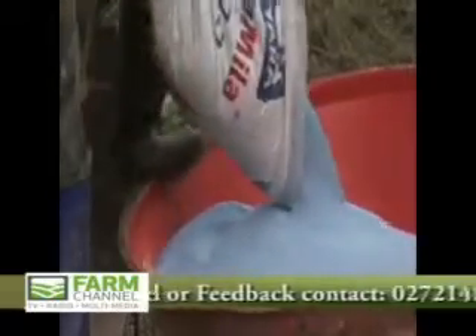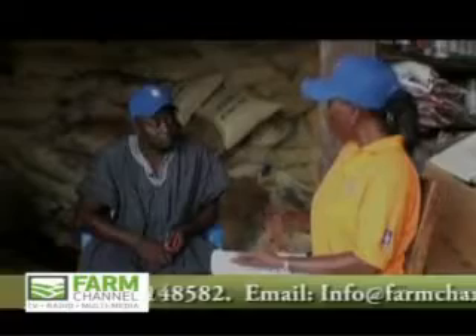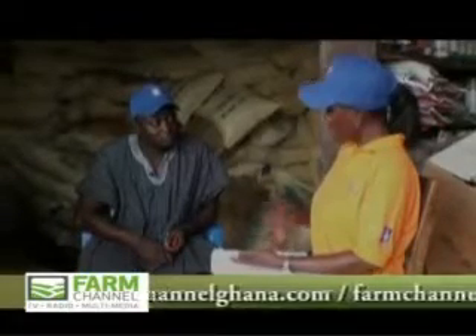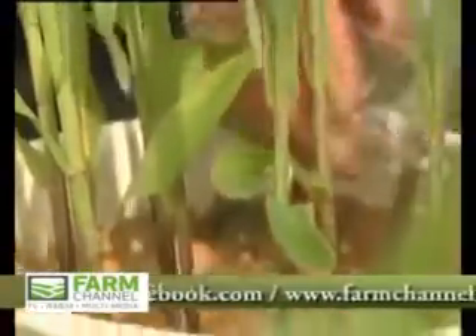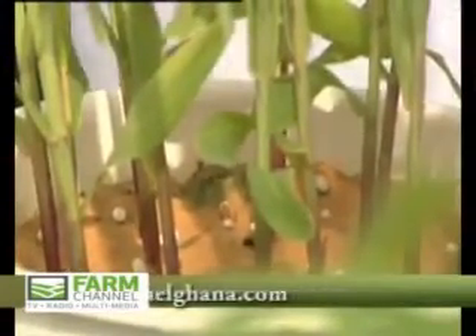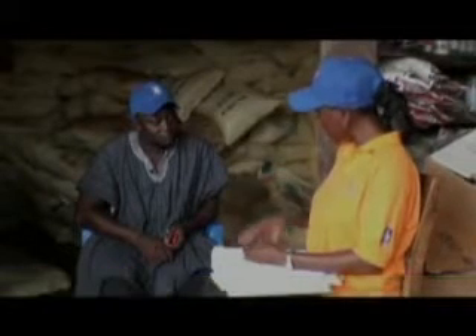When you take a grain, NPK just means that it has more than one nutrient in it — you have the nitrogen, phosphorus, and potassium all in a single grain. So when you apply it, even if the plant's root is able to access just one grain, it gets all the NPK plus the additional micronutrients in it.